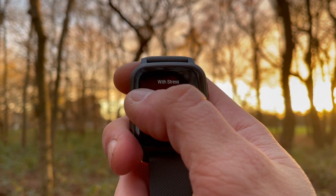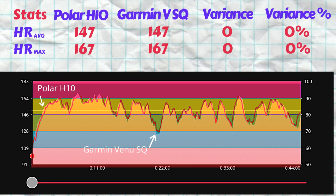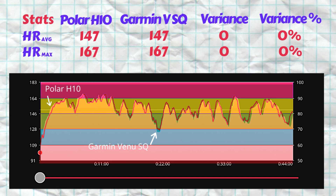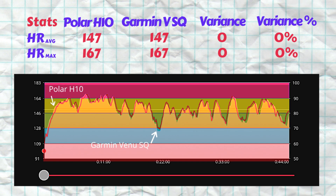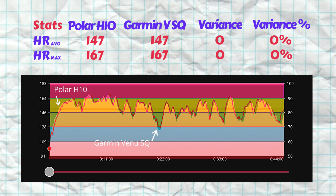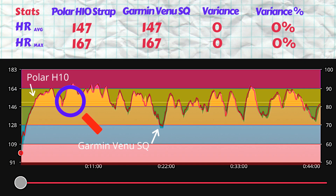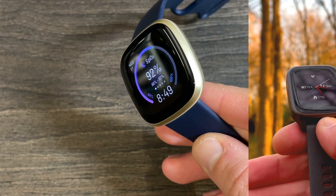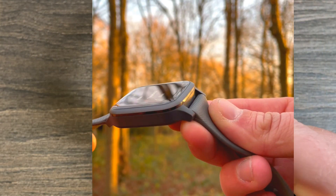The watch measured an average heart rate of 147 beats per minute and a max of 167. Both the average and max heart rates are in line with the Polar H10 ECG chest strap. From the charts we can see almost an exact tracing between the Venu SQ and the Polar H10, with no sign of any lag. Considering there are 45 minutes worth of heart rate readings here, the Garmin looks to have a very accurate optical heart rate sensor.